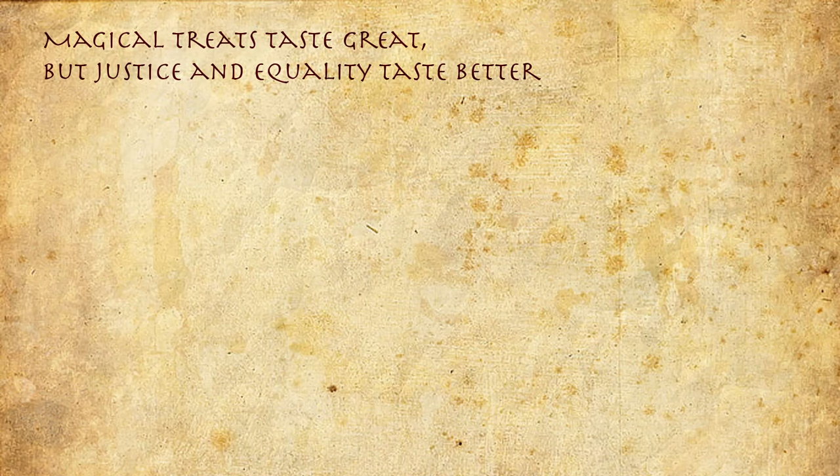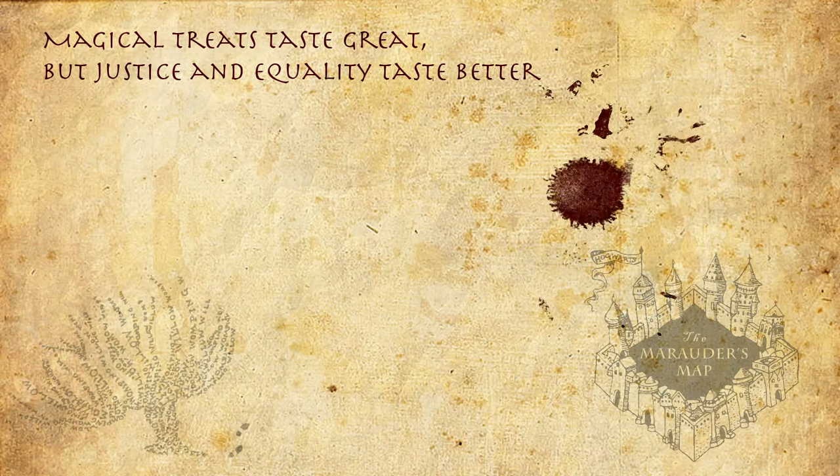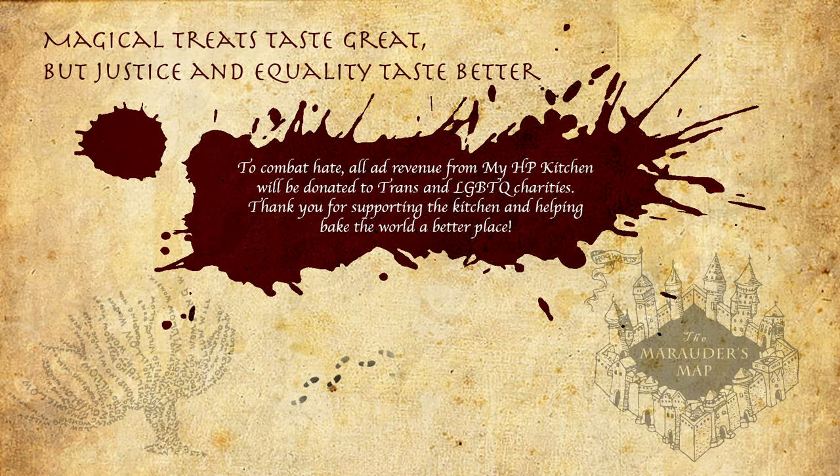Magical treats taste great, but justice and equality taste better. To combat hate, all ad revenue from MyHBKitchen will be donated to trans and LGBTQ charities. Thank you for supporting the kitchen and helping make the world a better place. Mischief managed.